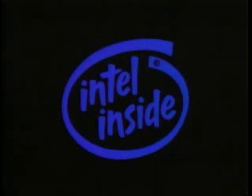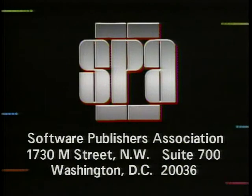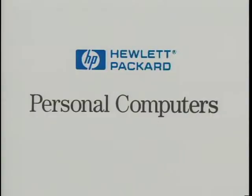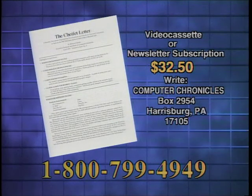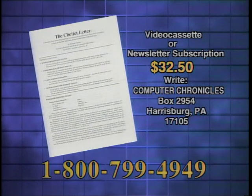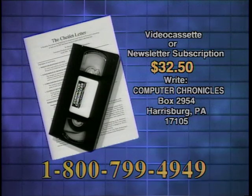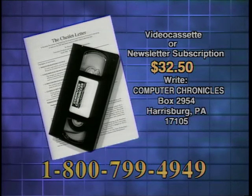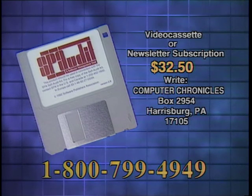Computer Chronicles is brought to you in part by Intel, microprocessor technology for the software of today and tomorrow. Additional funding is provided by the Software Publishers Association and by Hewlett-Packard Personal Computer Division. Video cassette copies of this program are available. Computer Chronicles also publishes a companion newsletter with details on products demonstrated and information on program topics. To order a video cassette or newsletter, call 1-800-799-4949 or write Computer Chronicles.